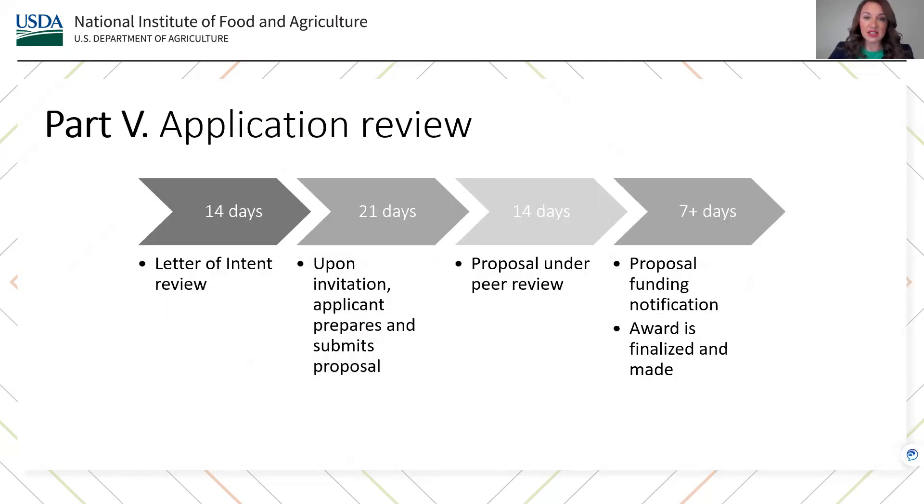Here is the general timeline for the standard and strengthening standard grants for the AFRI Rapid Response to Extreme Weather Program. Rapidly responding to extreme weather events and disasters is a core focus of this AFRI program, and the review timeline reflects NIFA's commitment to rapid response activities. Upon an extreme weather event or disaster, an applicant will prepare a letter of intent within 14 calendar days. Upon receiving the letter of intent, NIFA manages its review and provides a response decision within 14 calendar days after submission. Upon invitation, the applicant then prepares and submits a proposal within 21 calendar days. Once received, NIFA manages the peer review process, which will take no more than 14 days. Finally, over the course of no less than seven days, the funding notification is made and the award is finalized. This is a general timeline, and we will keep applicants updated as much as possible.